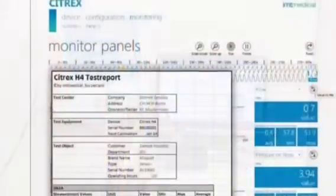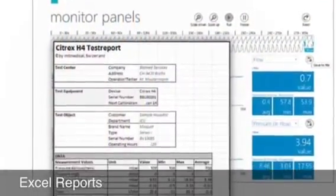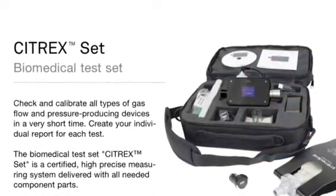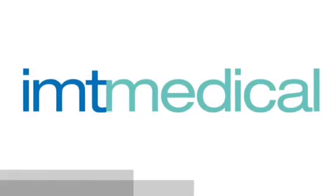The Citrex Biomedical Test Set is a certified, high-precise measuring system for verifying and calibrating ventilators. Contact IMT Medical for more information.